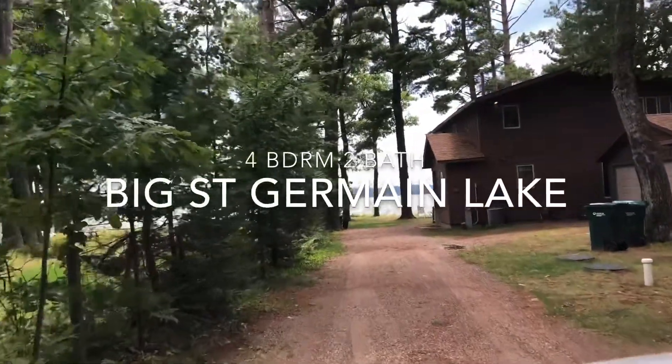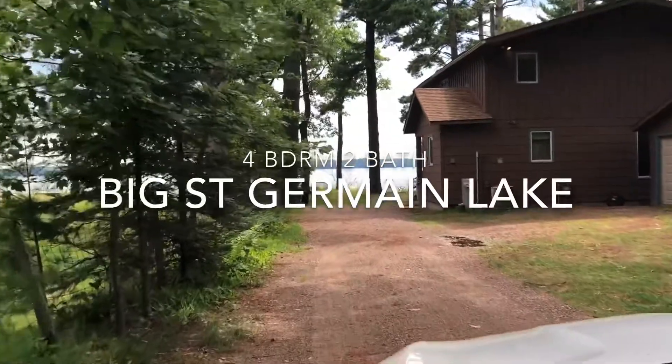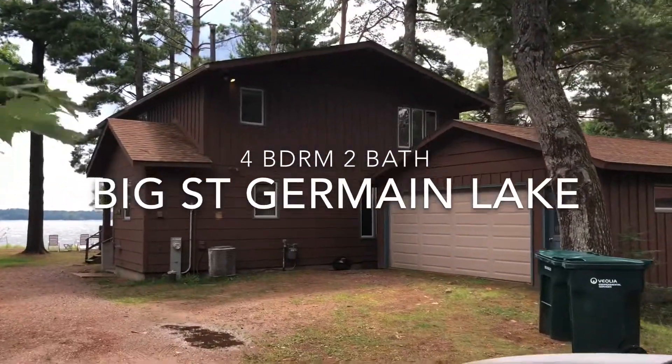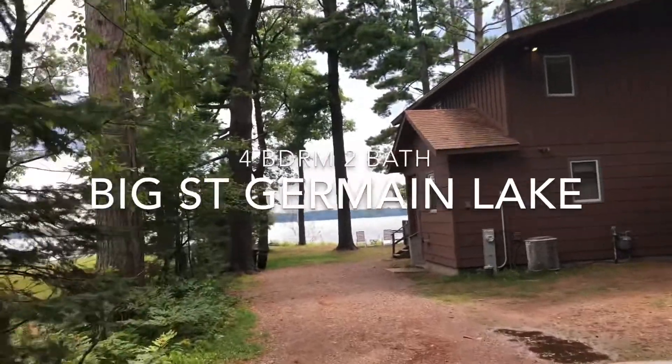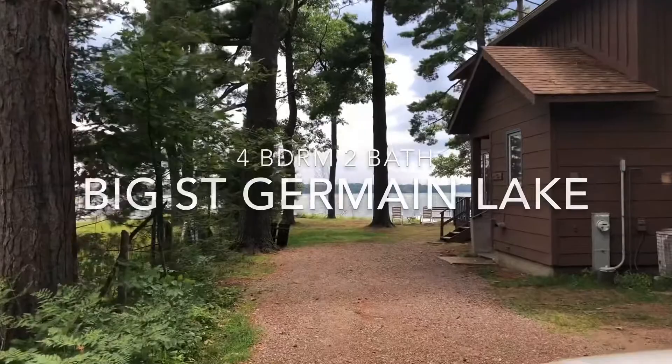We're driving up to the home on Big St. Germain Lake. Four bedrooms, two baths, a two-car garage, and 75 feet of unbelievable level sand frontage.